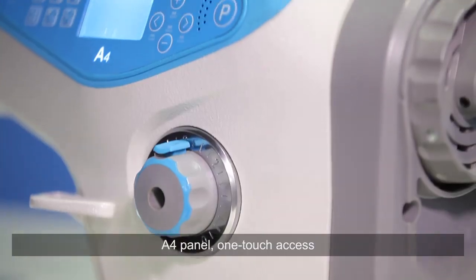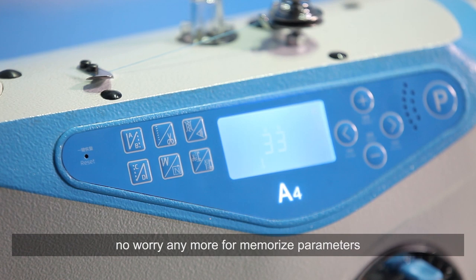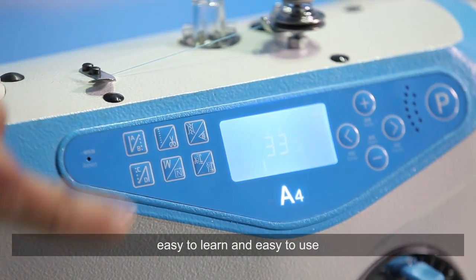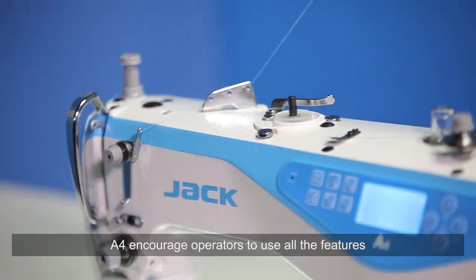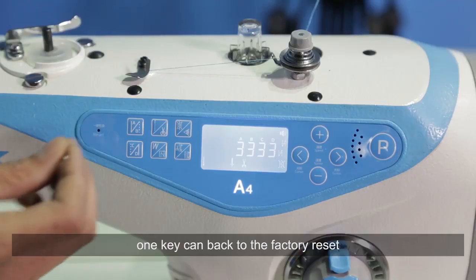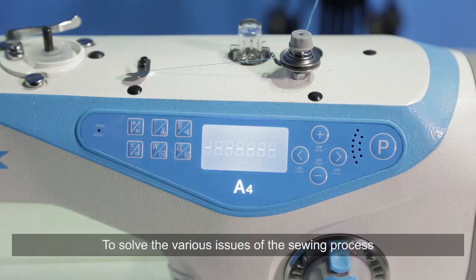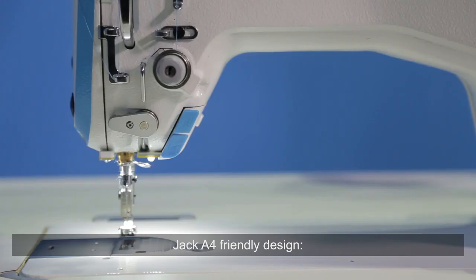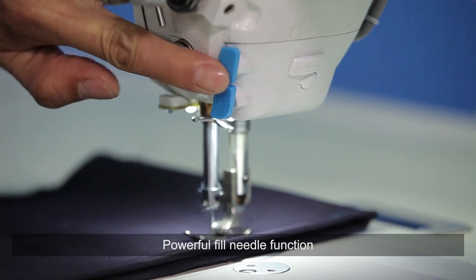A4 can be used like different machines. The A4 panel provides one-touch access — no need to worry about memorizing parameters, easy to learn and easy to use. A4 encourages operators to use all features with no worry about misuse. One key can return to factory reset to solve various issues of the sewing process.